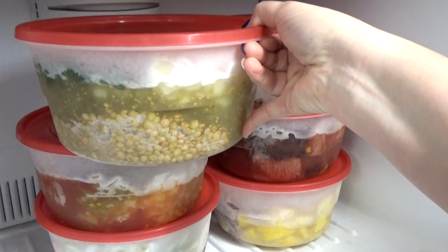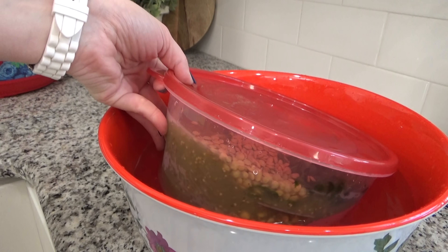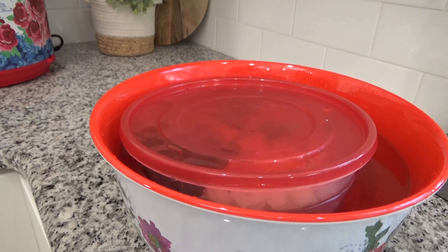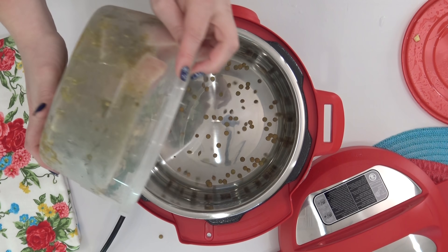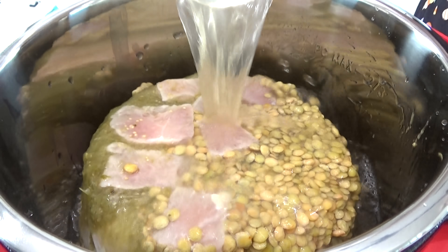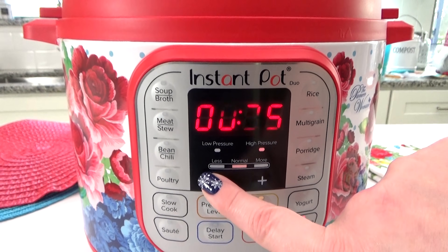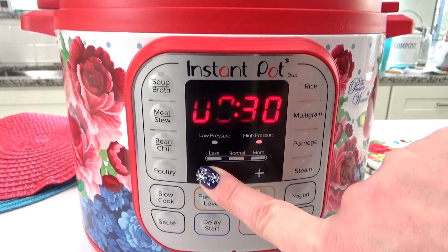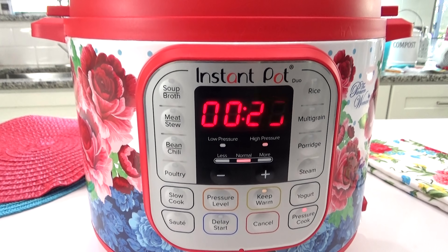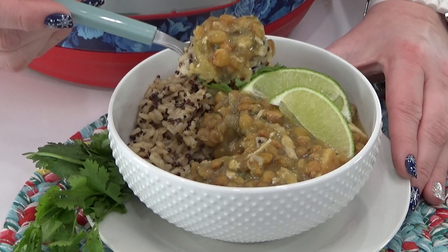With all of these freezer meals, when you want to cook it, remove it from the freezer and add the container to a bowl with some warm water — that makes the food a lot easier to get out and into the Instant Pot. Before cooking, add in three cups of chicken broth, then cook on high pressure for 25 minutes plus a 10-minute natural release. If you're using a slow cooker, cook on low for about six hours or until the chicken is cooked through. We love to serve this over rice with extra lime wedges on the side.